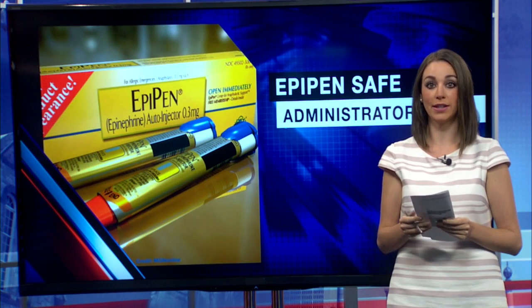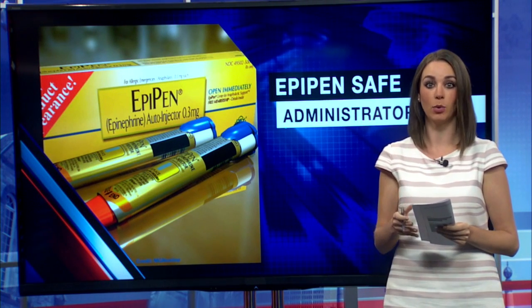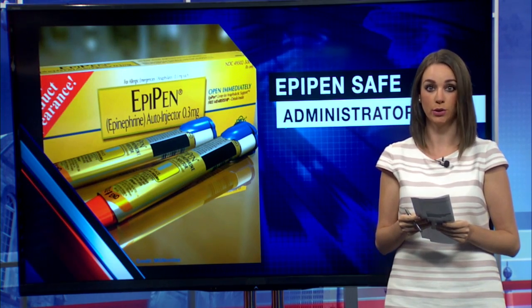There is a coupon available that can help lower the cost of EpiPens by $100, depending on what type of insurance you have. Rachel Fazio, 22 News.